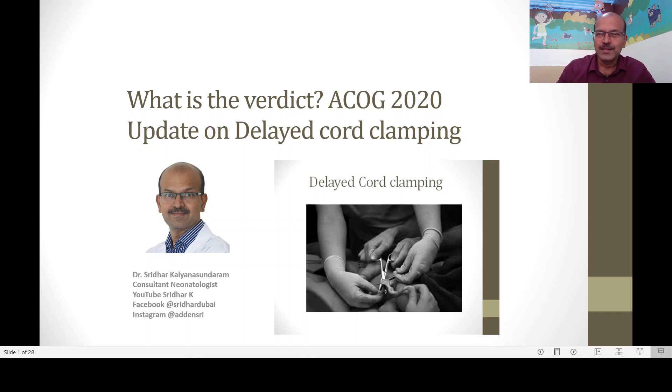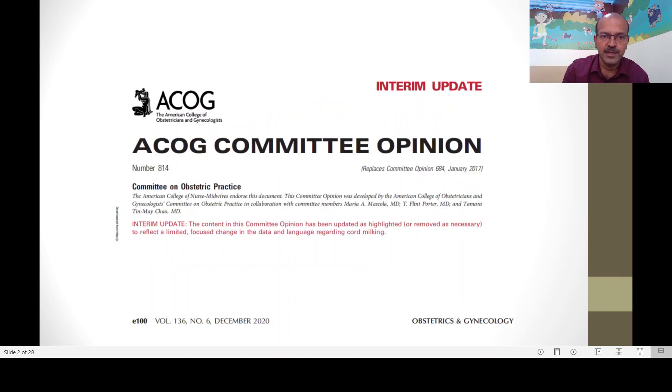Hello, I am Dr. Sridhar Kalyana Sundaram, consultant neonatologist. Welcome to my channel. Thank you for subscribing and keeping your notifications on. If you are able to share these videos to individual colleagues, that works better than sharing in groups. This is not strictly the NRP series, but it's a video on delayed cord clamping, which has something to do with newborn resuscitation. The ACOG 2020 guidelines, an update of the previous guideline, came out in December 2020, and this video aligns with that.